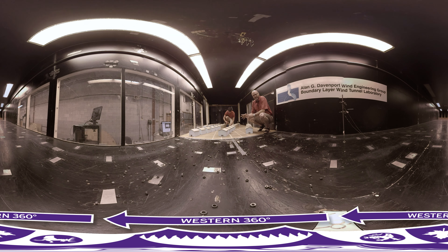In the wind tunnel now, we have a neighborhood of typical suburban houses. This is pretty similar to Angus, Ontario, where in June 2014 there was a tornado that damaged about 100 houses and about a dozen of them lost their roofs. So we're trying to understand the wind speeds and the performance of houses under failure.